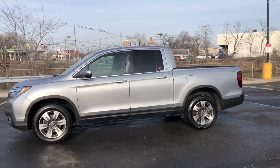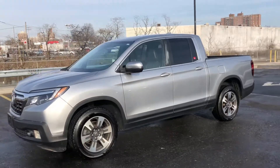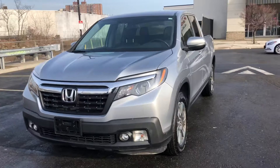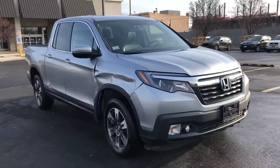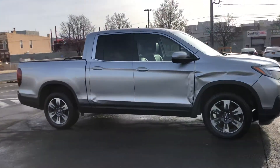Here we have a 2017 Honda Ridgeline. This car is in very good condition, 63,000 miles, all-wheel drive. Damage is along the side — right over here you'll see that you need to replace the fender. The rest of the car is pretty much repairable.